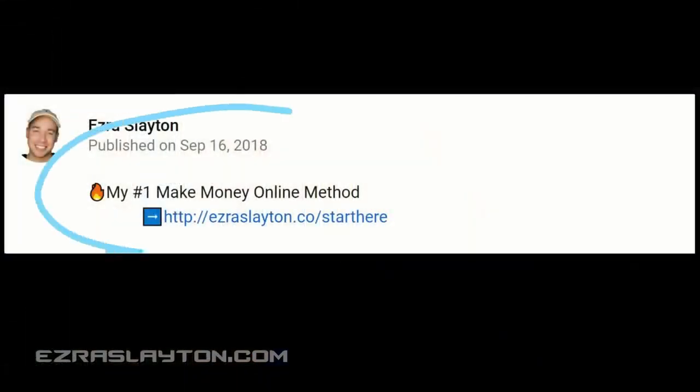It's Ezra here from EzraSlayton.com. I wanted to invite you to go in the description of the video and take advantage of the free resources I have available for you. There is a seven-day blogging course that extends into 14 days because I've added list building to that also. And there's an e-book bundle with business and mindset e-books you can have for free. Also check out my number one make money online method in the description.